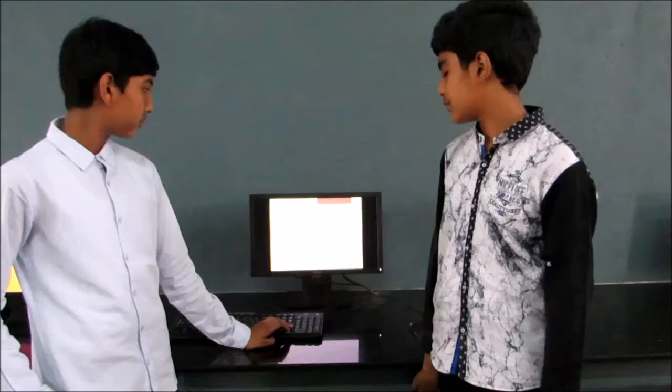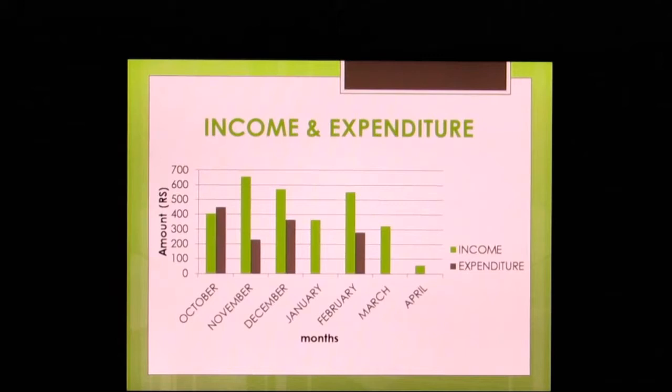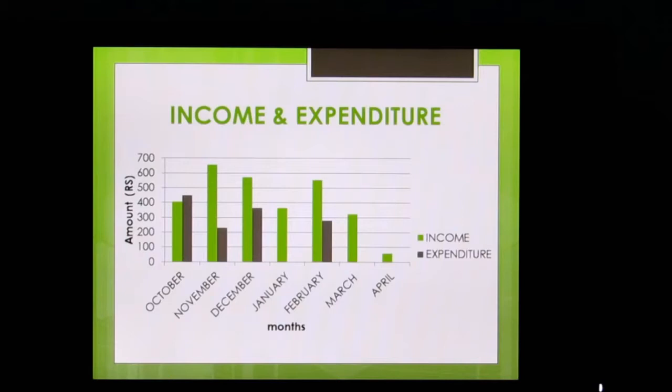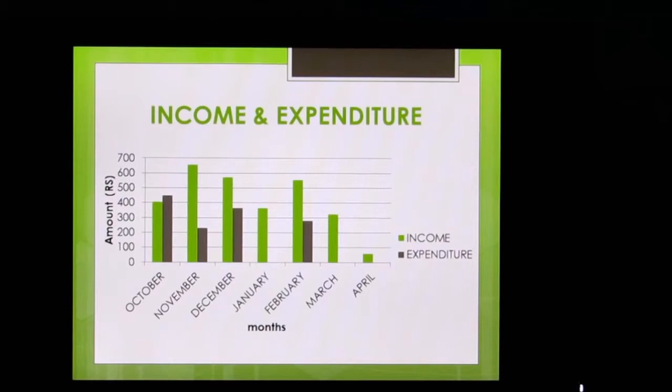Income and Expenditure: here we plotted a graph to explain our income and expenditure. The green colour represents income and the brown colour represents expenditure. In October, we had more expenditure because that is when we started farming and bought all the seeds to sow.